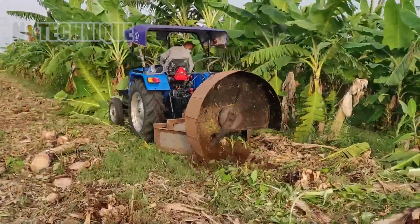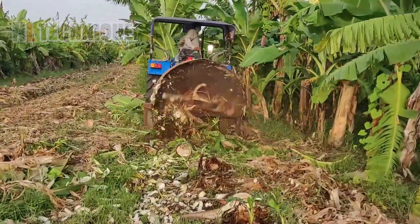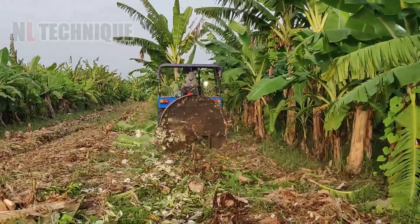With an interesting design, this cutter helps farmers shred banana plants into pieces in only seconds.